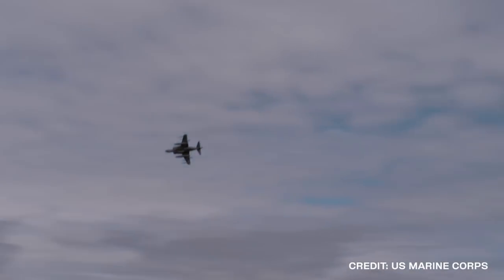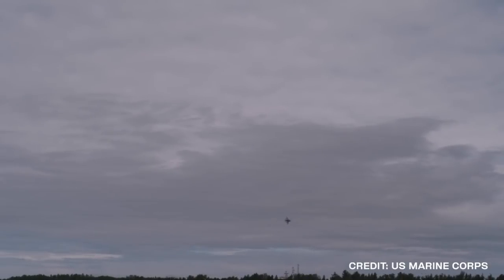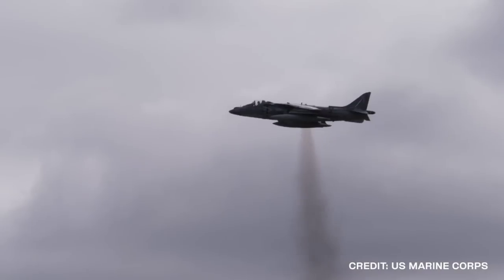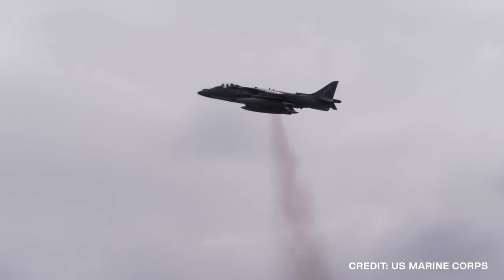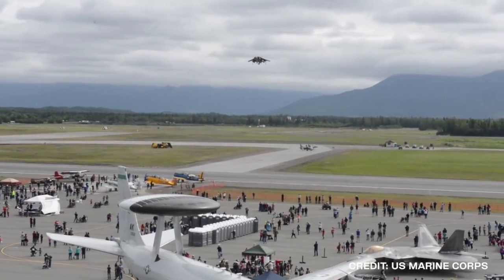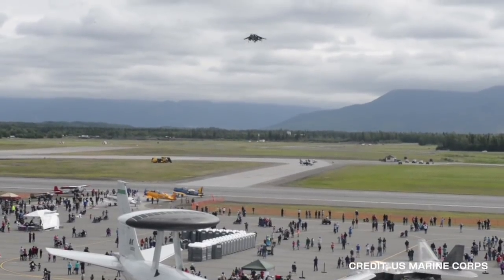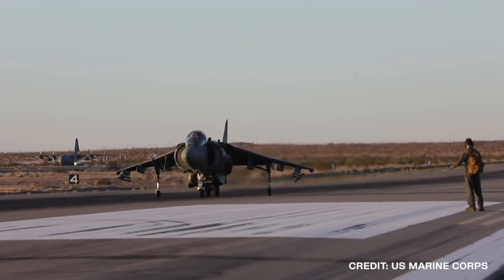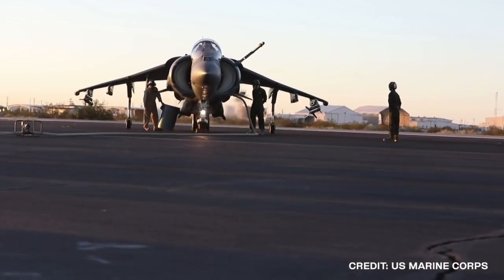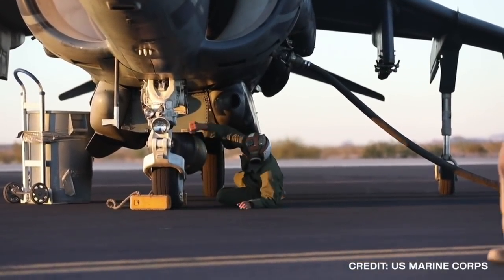One of the most famous vertical takeoff jets in history is the British Harrier. Developed in the early 70s, the first generation Harriers came into service with the Royal Air Force and United States Marine Corps. While amazingly agile, they did not have the ability to carry much of a payload, nor did they have very good range. The initial problems with the first models led to many improvements over a number of years. However, what the Harrier was mainly known for was its vertical takeoff, hover, and landing capabilities.